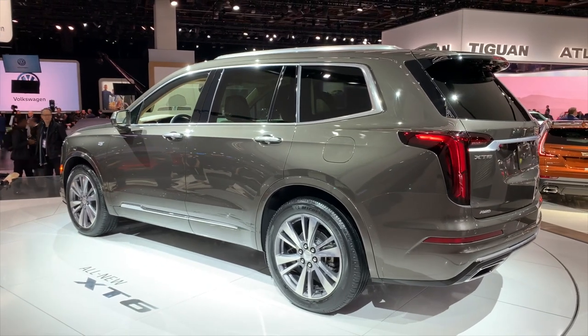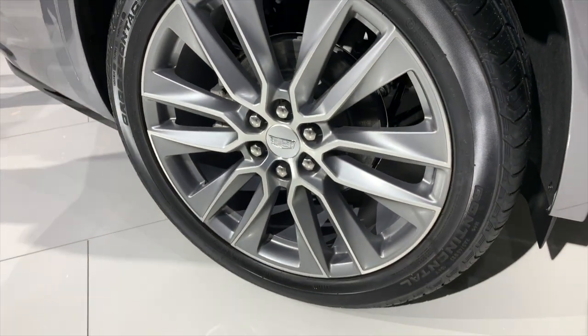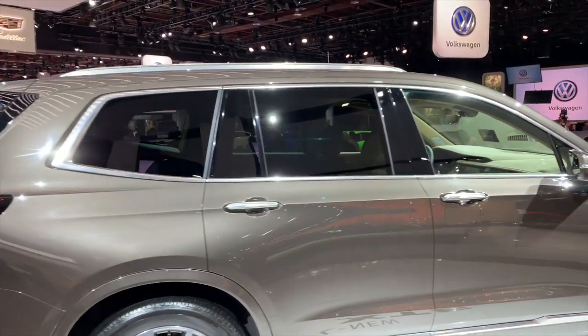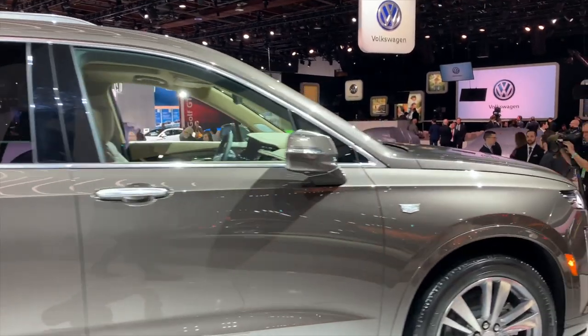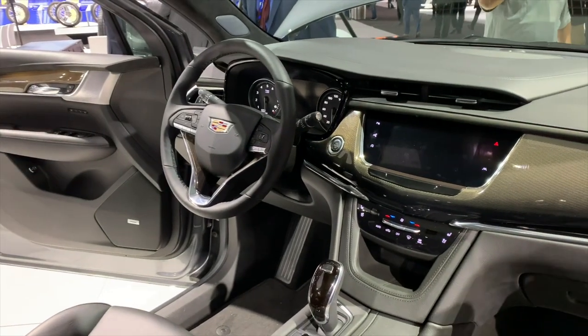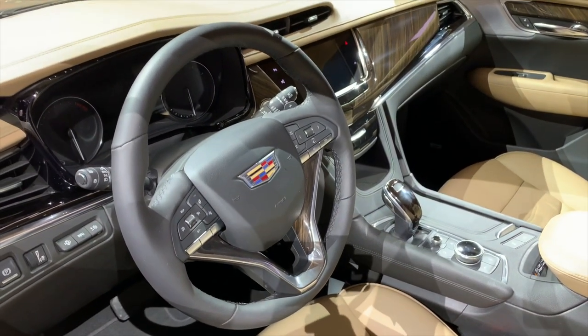The lack of turbocharging or electrification on the XT6 is conspicuous. Equally conspicuous is the absence of Super Cruise, General Motors' phenomenal semi-autonomous driving system. While Cadillac continues to promise Super Cruise will be available across its line by 2020, it feels odd to offer a vehicle this important just a year before that deadline without the technology.